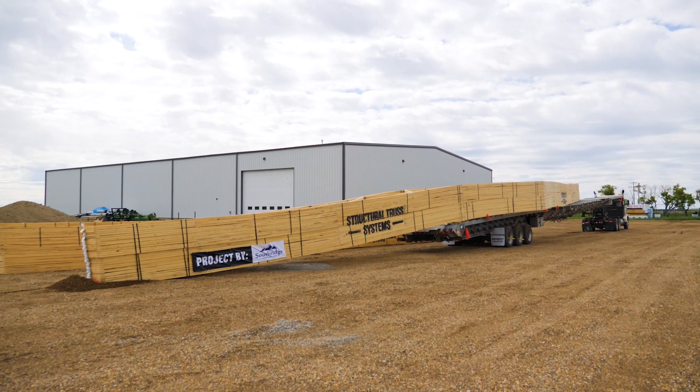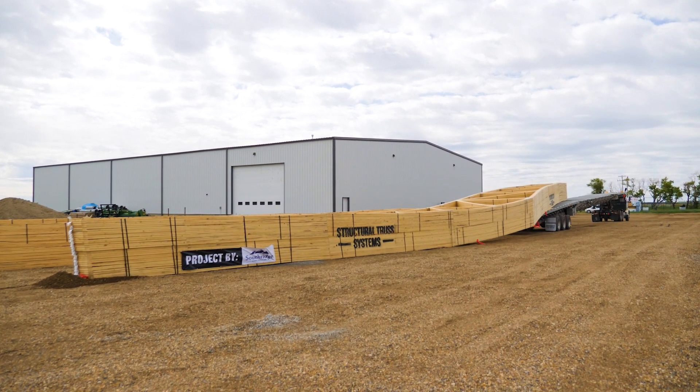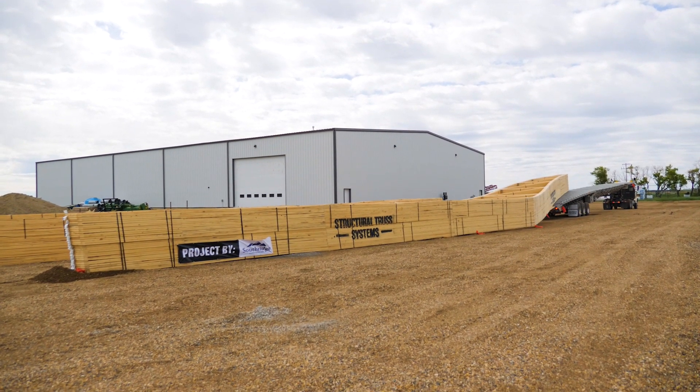Interested in what we can do for you? Visit our website today. Structural Truss — helping build Western Canada.